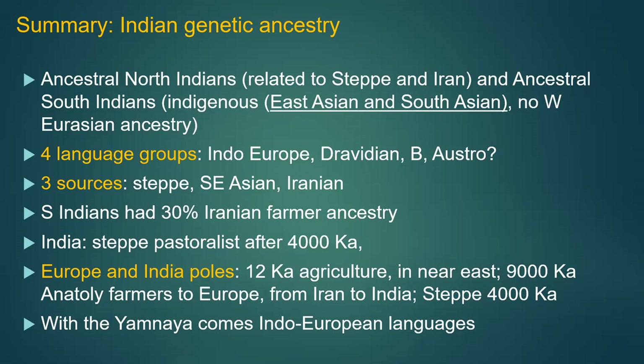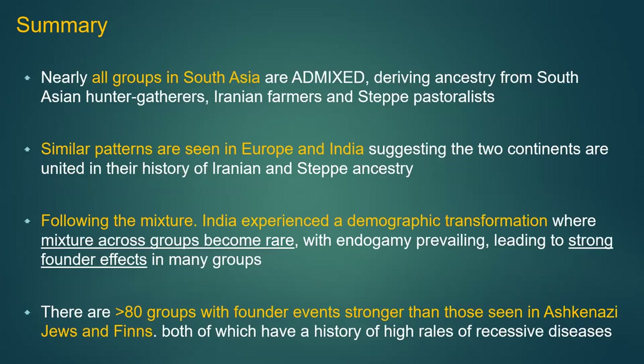An audience member asks whether the Yamnaya conquered and wiped out local males. The speaker clarifies nobody is saying 'conquered' — they marginalized the males. It may be that these groups had better food, dwellings, and resources that were attractive to females. Another possibility raised is that they domesticated the horse, giving them an advantage. A Persian-Africa parallel is also noted: Persian sailors came to coastal Africa, got rich, and intermarried with African women who were in charge — in that case clearly not conquering, since the main power structures were female.